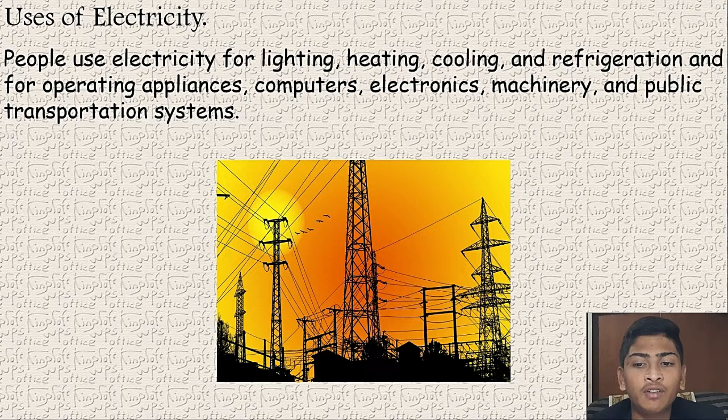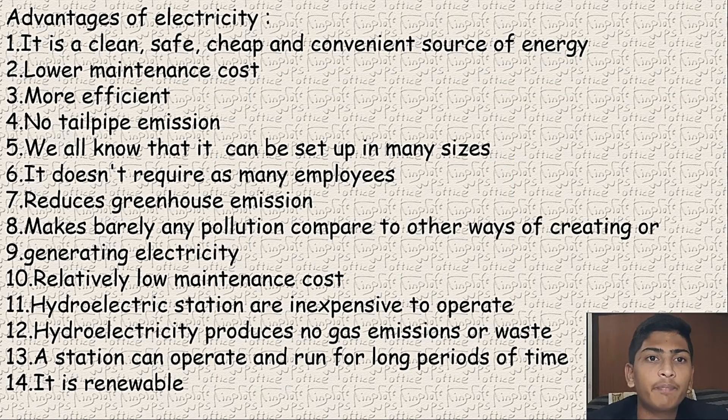We also see that electric vehicles, EV stores, are emerging. Advantages of electricity: it is clean, safe, cheap, and a convenient source of energy.